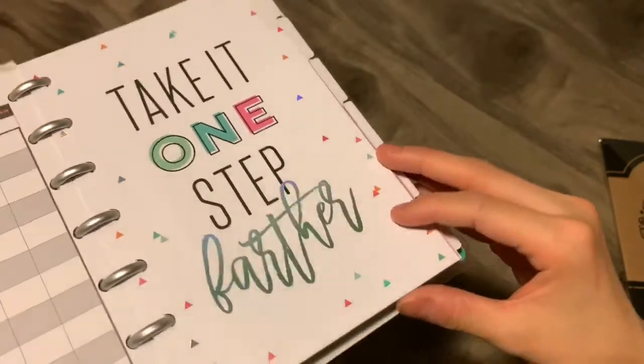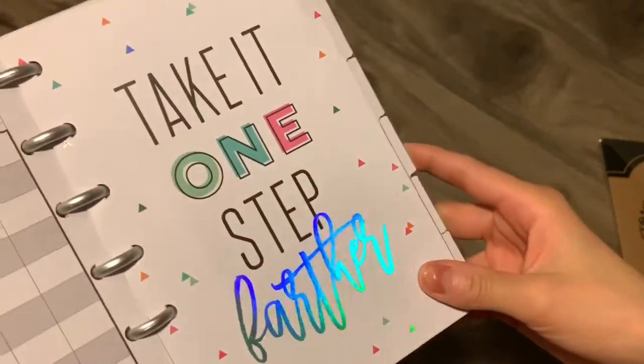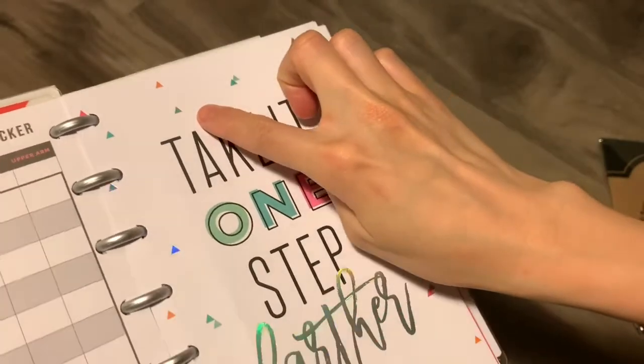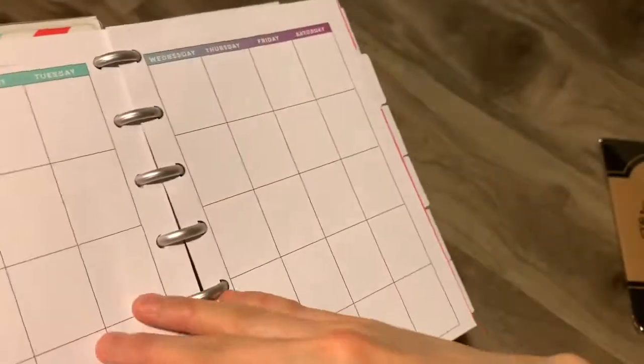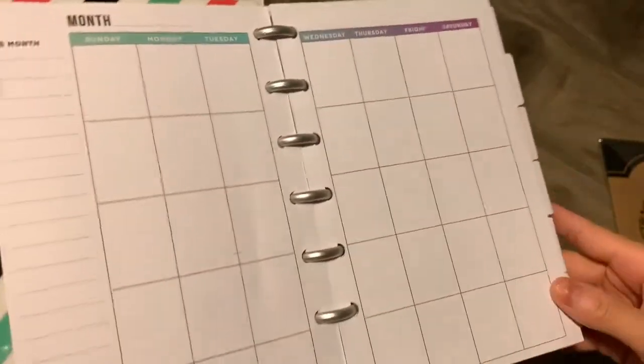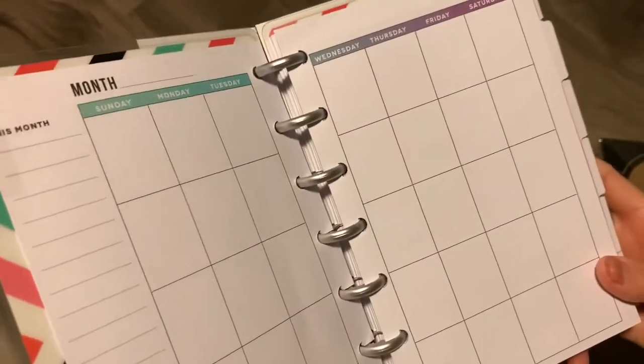I really love the foiling in this planner — even the little confetti marks are a little holographic too. So there's a monthly view here, and I'm not really sure how I'm going to use this. I think it's just going to be like a plain old calendar.